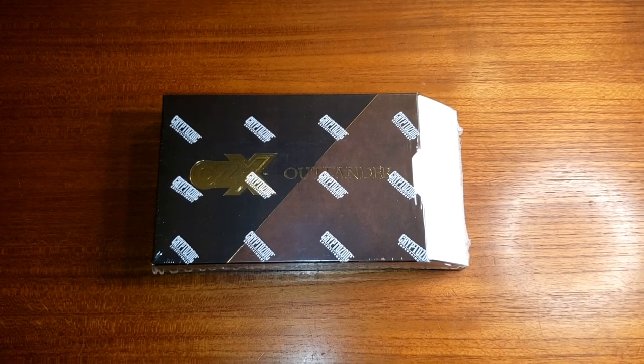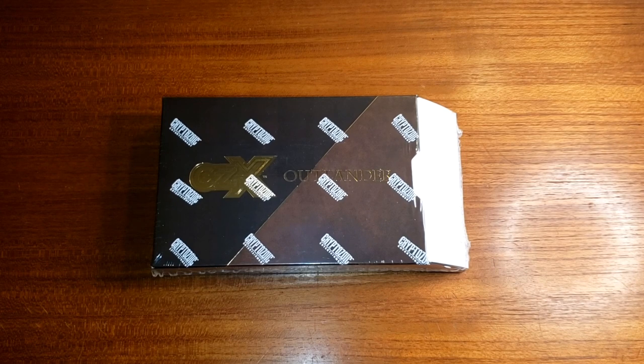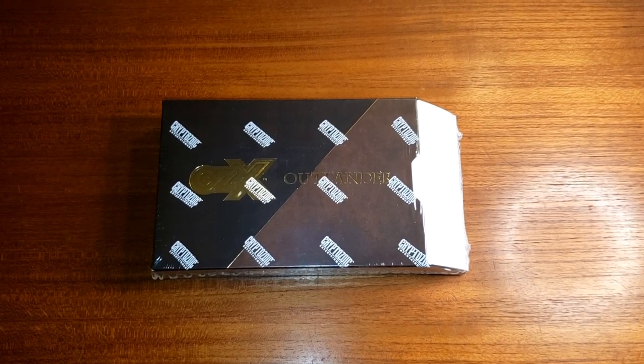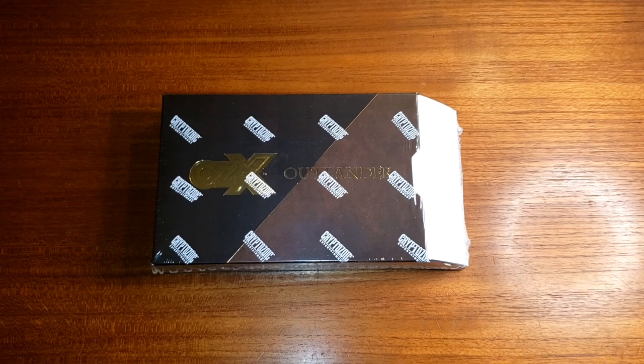Hi guys, it's Sarah from Outlander TV News. I'm bringing you another video. I know this is really random, but I bought this box of CZX Outlander trading cards last week and it was finally delivered, so I thought I'd share opening this with you.